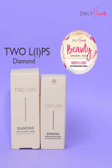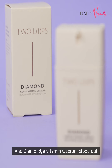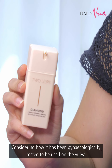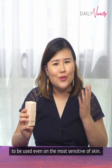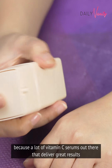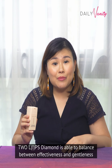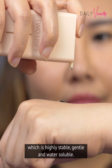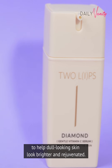First we have Tulips Diamond. Tulips has certainly started a beauty revolution with its products that can be used on both your vulva and your face. Diamond, a vitamin C serum, stood out and has won the Worth a Shot Brightening Serum Award this year. Considering how it has been gynecologically tested to be used on the vulva, you can probably guess that it's formulated to be gentle enough even on the most sensitive of skin. Tulips Diamond is able to balance between effectiveness and gentleness because it uses a very special type of vitamin C derivative which is highly stable, gentle and water-soluble. Use this everyday on your face and on your vulva if you wish to help dull-looking skin look brighter and rejuvenated.